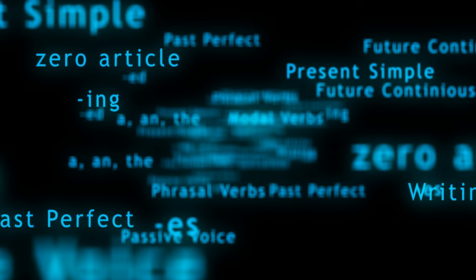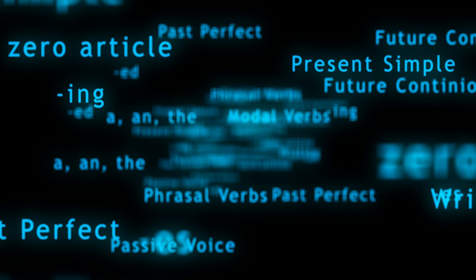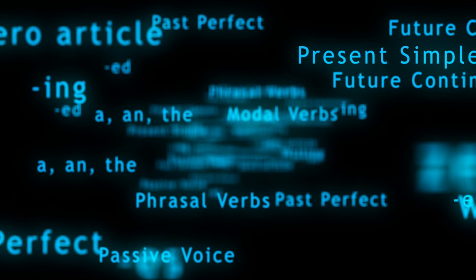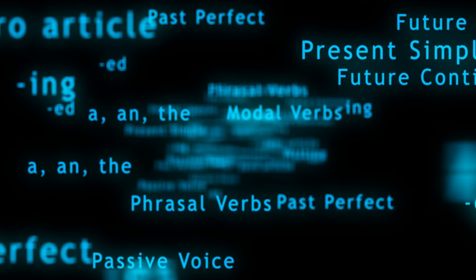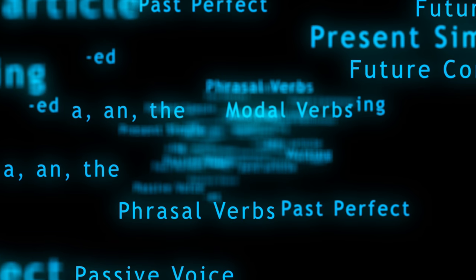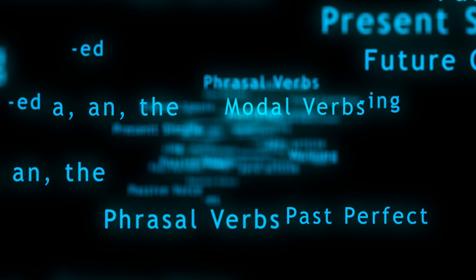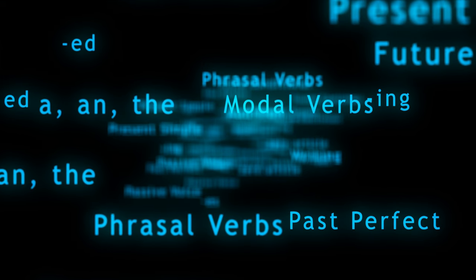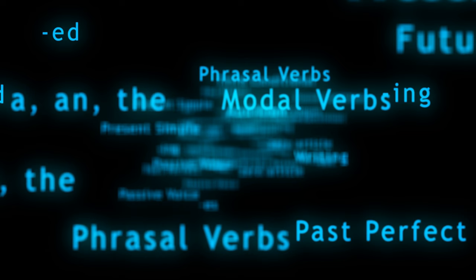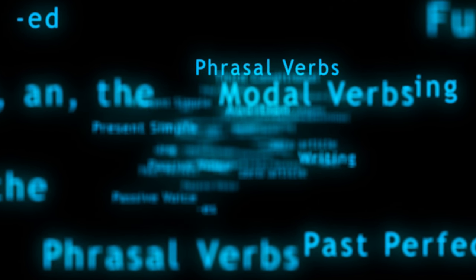Universities often set specific IELTS band requirements for admission. For competitive programs, a band 9 can set you apart from other applicants. Many employers view a high IELTS score as a testament to your English language abilities. Excelling in the IELTS reading test equips you with valuable skills that extend beyond the exam itself. It enhances your ability to comprehend academic texts, research papers, and professional documents. This can benefit your studies, research work, and overall career progression.